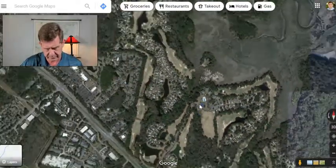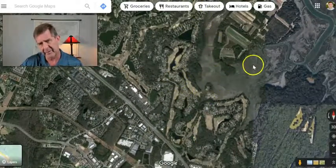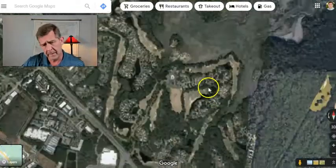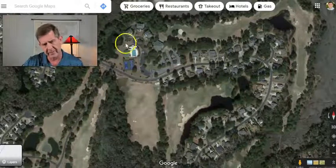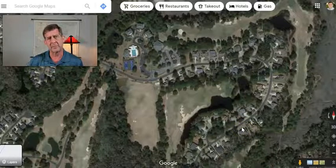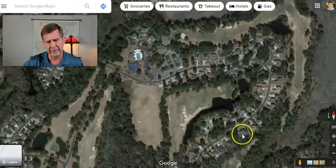Zooming back out a little bit — the majority of the community heads out this way. You can see some of these are going to have sneak peeks of marsh views. The majority of this property was put together by Centex. There is one section here called Victory Point, which was set aside during development as a spot for custom home building. So you may see some larger homes and different floor plans there — check the listings out online.